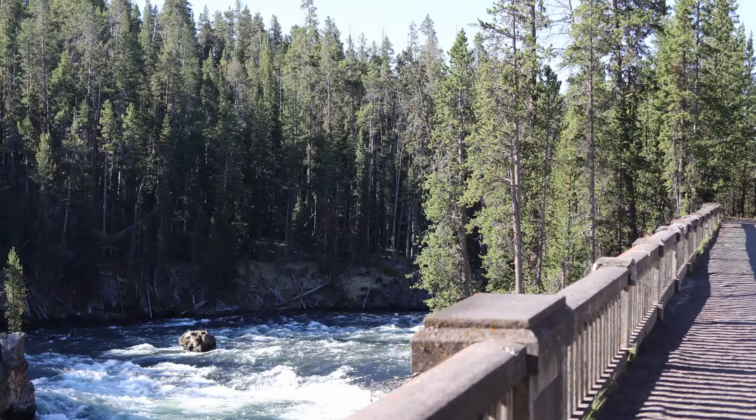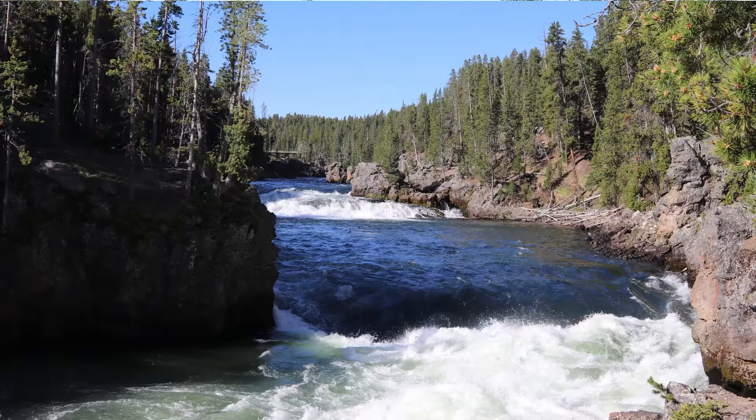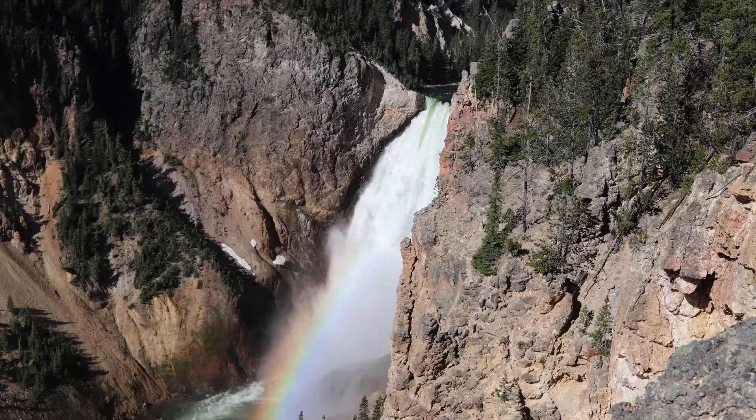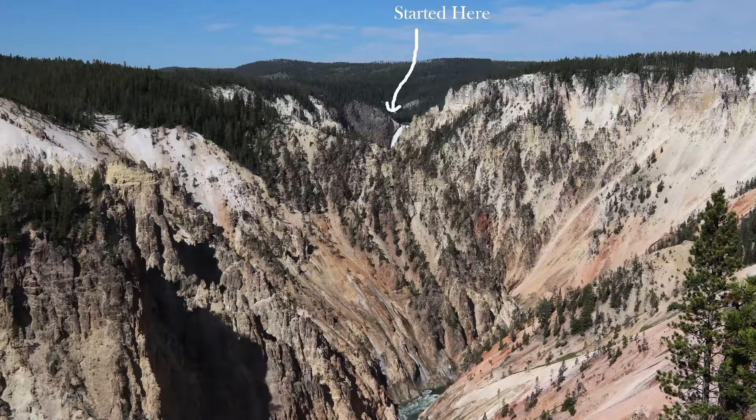But first I'd like to share my hike down the canyon rim. This was the first bridge I crossed as I crossed onto the North Rim Trail. The river flows pretty heavily here. And here's a view from the top of the waterfall and a little rainbow casting off the mist. And here's the entire hike — that arrow shows you where I started.